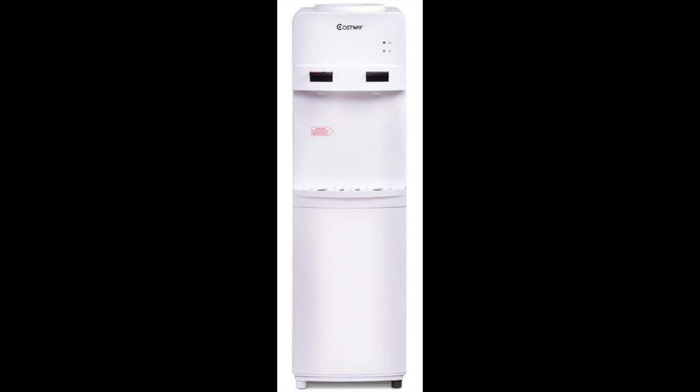It's a free standing water dispenser that is easy to move from one point to another. This water cooler dispenser is compatible with 3 and 5 gallon water bottles. The bottle loads on the top, making it a top load water dispenser. The anti-spill design on top ensures minimal spills while mounting the bottle, and the entire cooler has been designed to be easy to clean, reducing maintenance requirements.